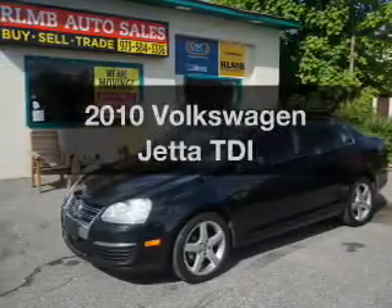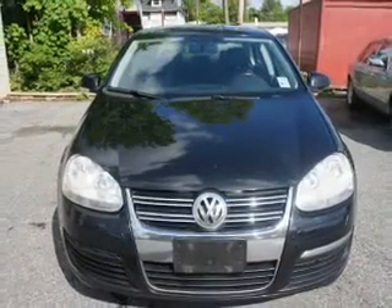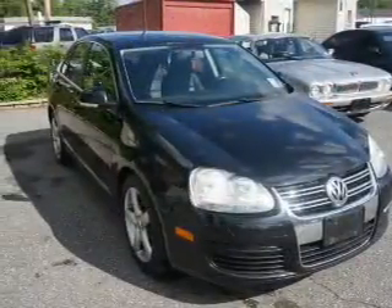Check out this 2010 Volkswagen Jetta. If you're looking for a first-rate auto, this one could be yours today. The powertrain includes front-wheel drive with an efficient four-cylinder engine, connected to a smooth-shifting six-speed automatic transmission.